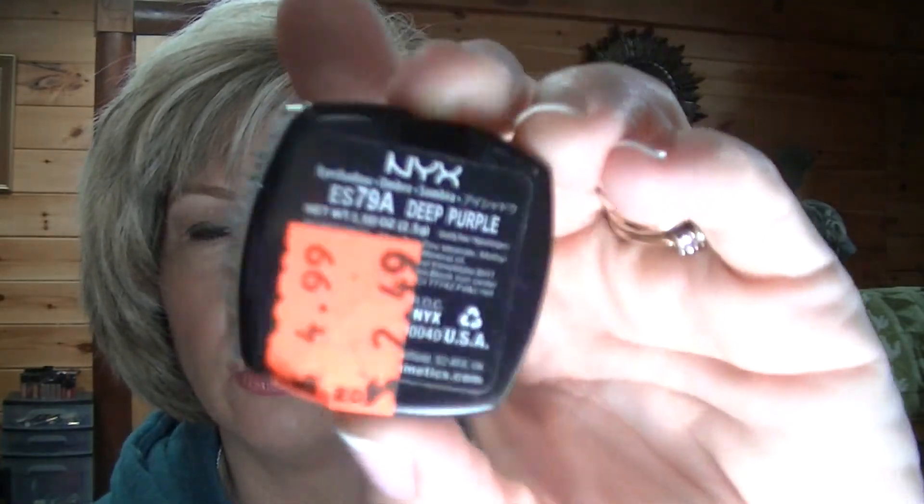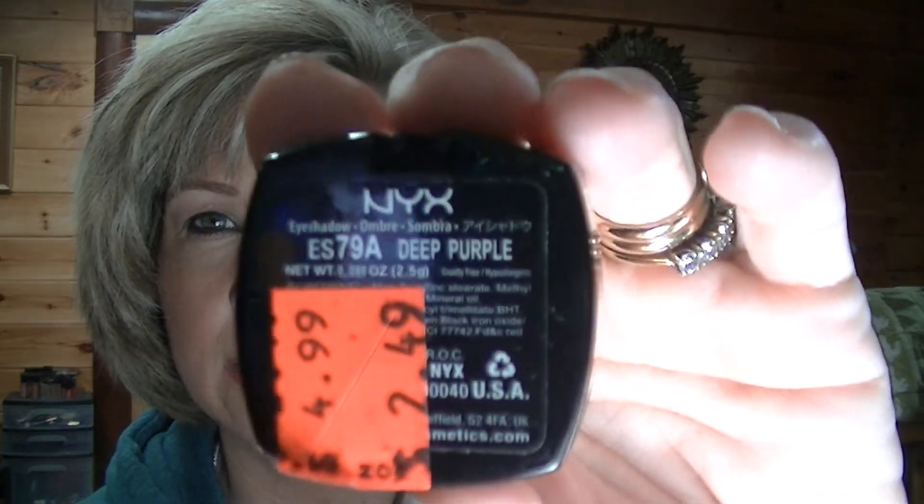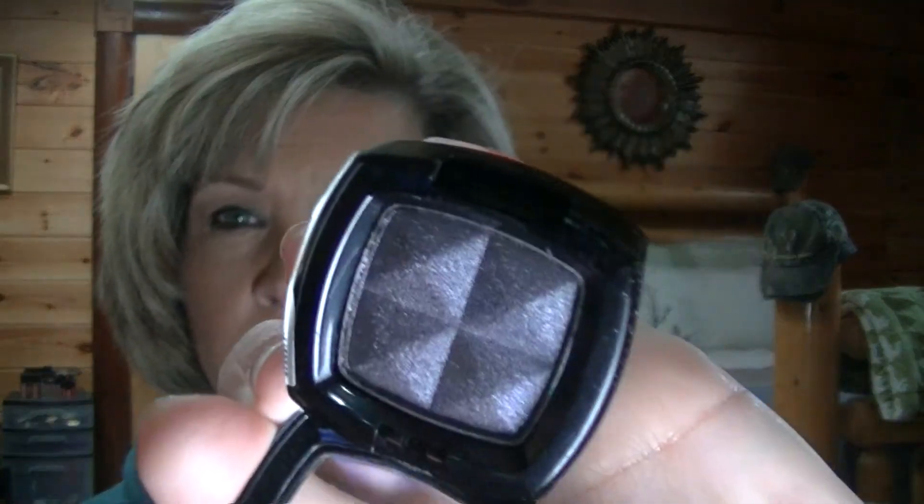The old square packaging is going out, so they were on sale for $2.49. This one's called Deep Purple — it's like a shimmery purple but it looks kind of black. It's a deep purple right there.